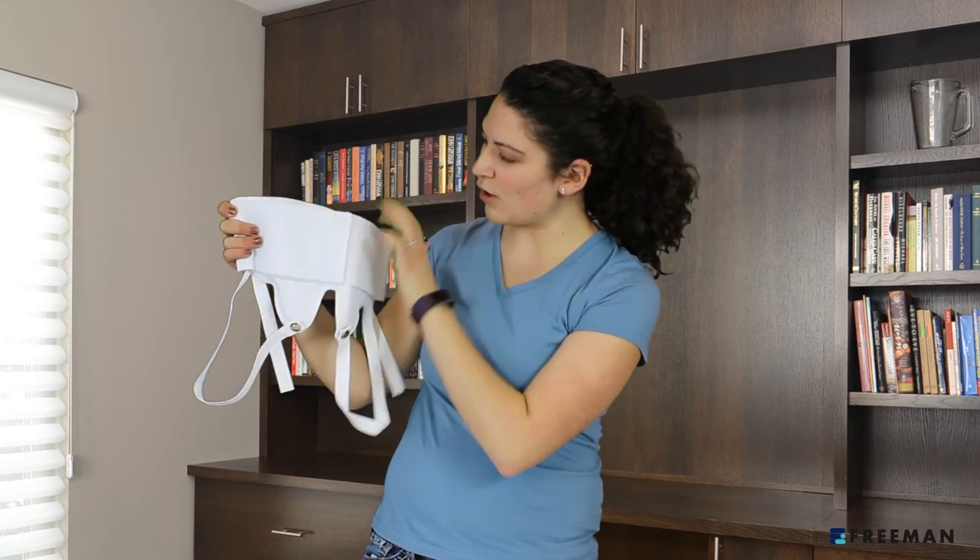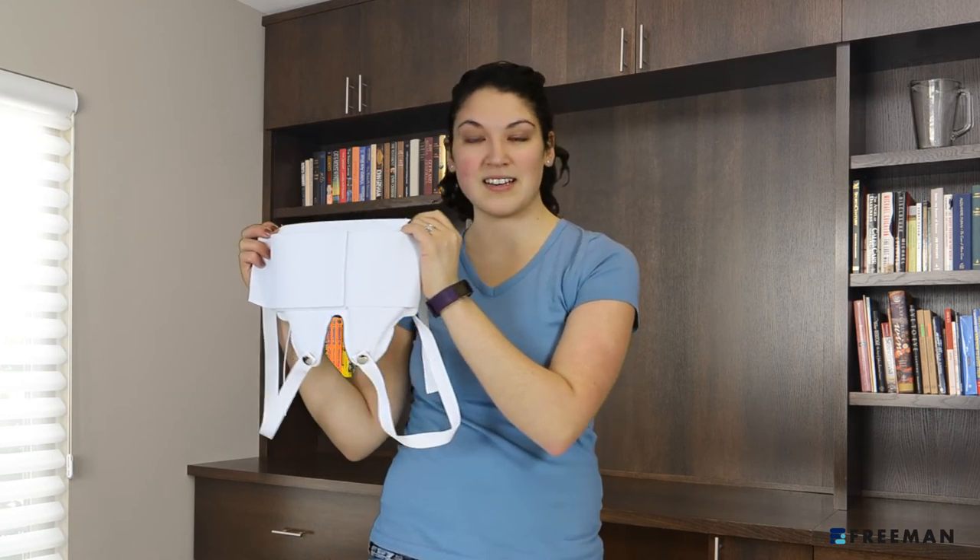And the front Velcro closure, coupled with the elastic band, makes this an easy fit for any size.